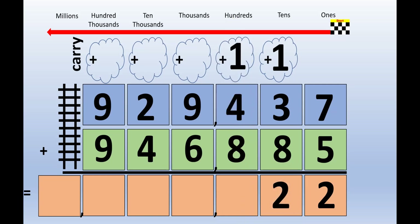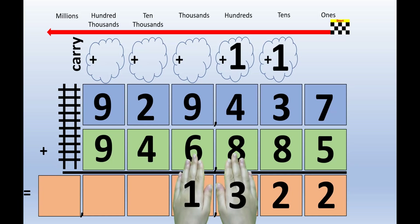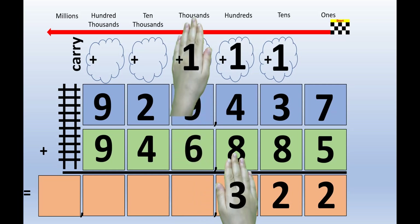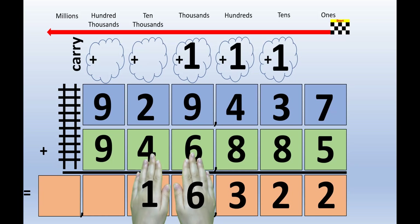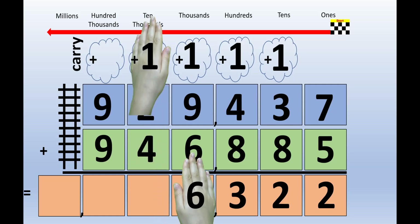1 plus 4 plus 8 equals 13. Picture 13 on the back of your hands. The left hand lifts up to the carrying cloud, and the right hand stays right where it is. 1 plus 9 plus 6 equals 16. Picture 16 on the back of your hands. The left hand lifts up to the carrying cloud, and the right hand stays right where it is.